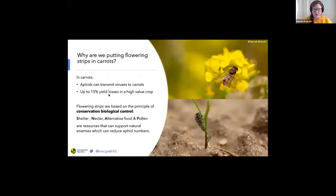So why are we even putting in the flowering strips? Well, carrot growers have the problem of aphids vectoring viruses into a high value crop. The potential solution might come in the form of conservation biological control, which works on the principle that by providing natural enemies with shelter, nectar, alternative food and pollen, we can build up the number of these beneficials which can then move into the crop, predate the aphids which are transmitting viruses, and reduce yield losses.